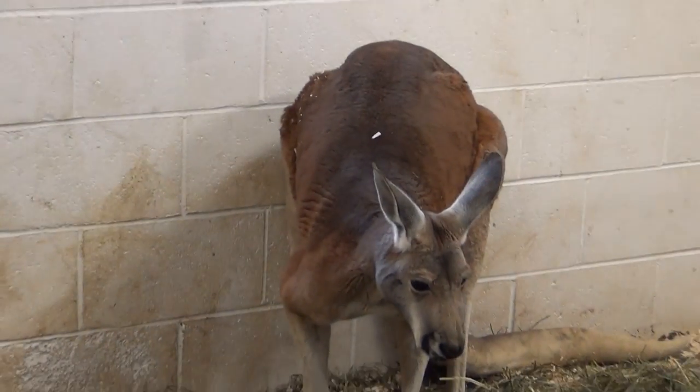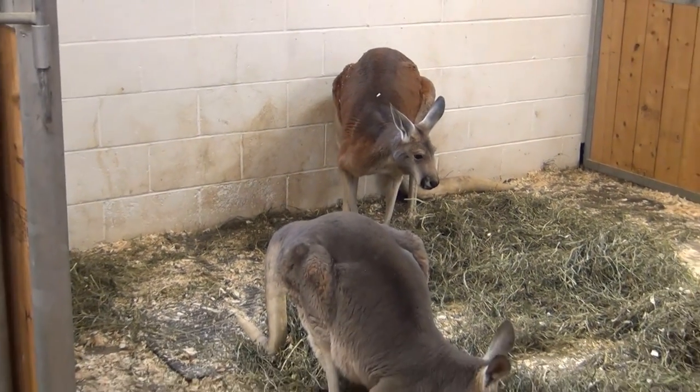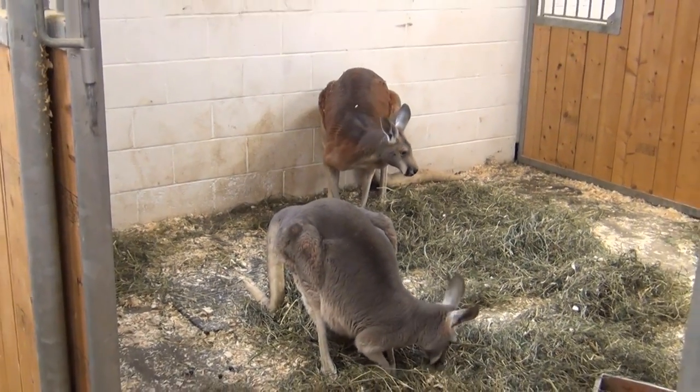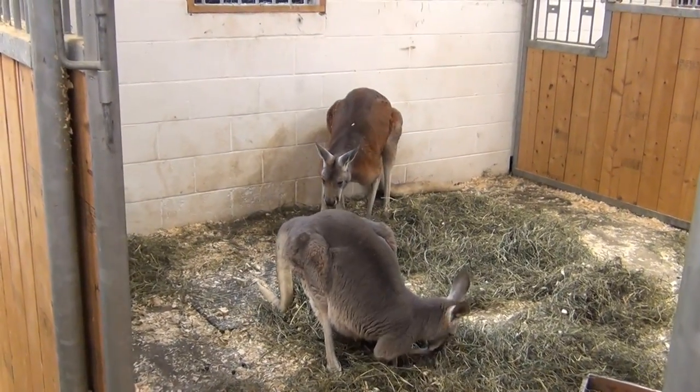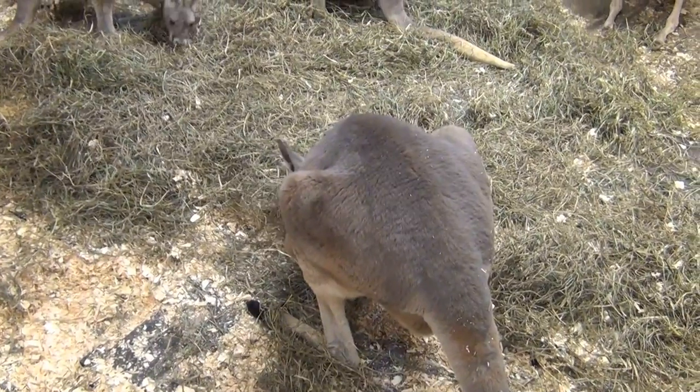The males can actually stand seven feet tall on their hind legs, which are so powerful. If you look at them, you'll see that those are their knees that they're actually standing on, and their knees bend backwards — just the opposite of how our knees bend.